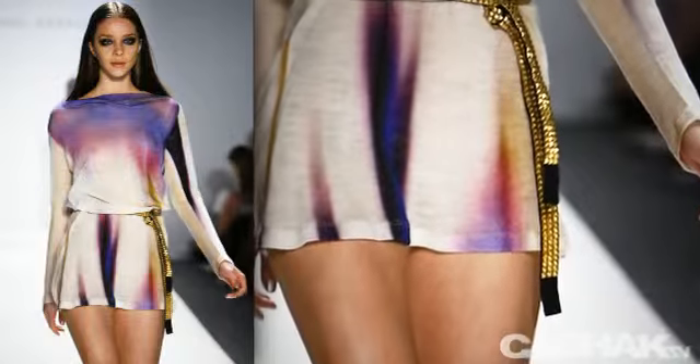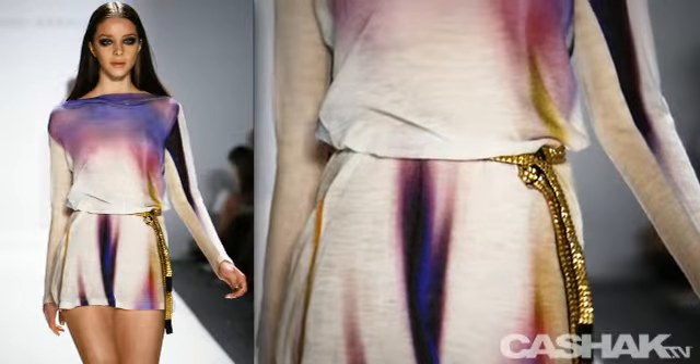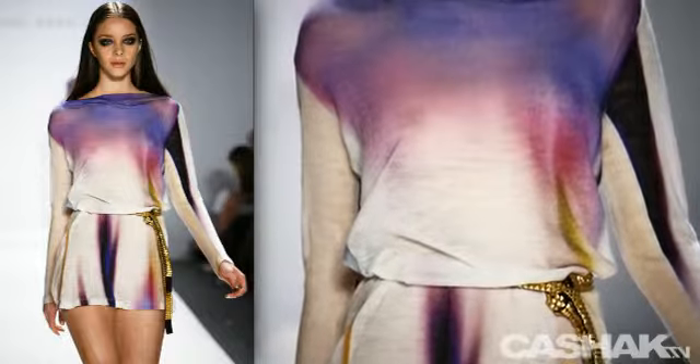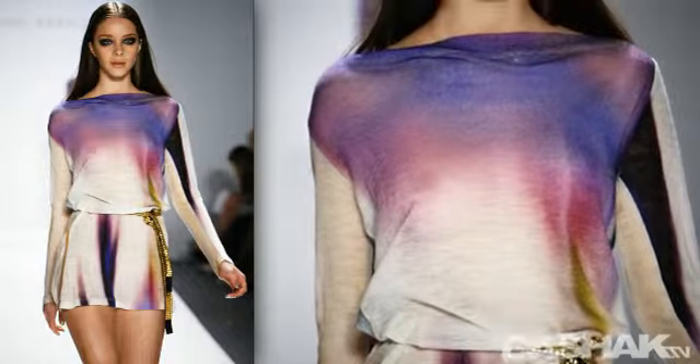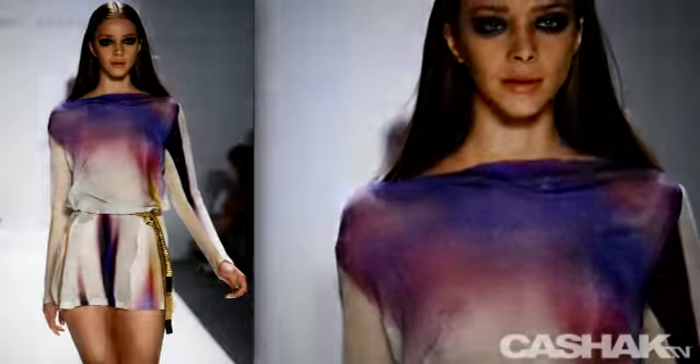The next look we have is a dyed tunic with blotches and streaks of orchid, full-length sleeves, and a short hem. This look is tied with a long studded belt. It's definitely a chic number that could be worn during the day and worn out on the town at night.